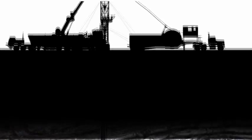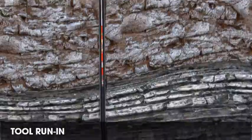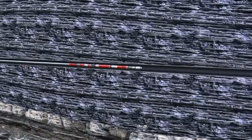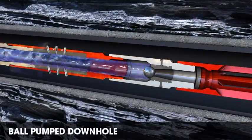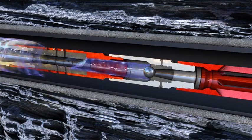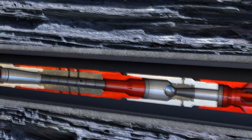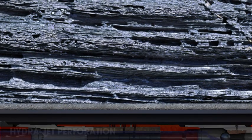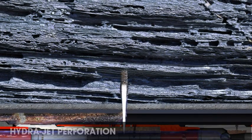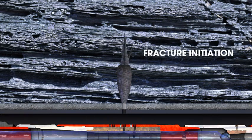The CobraMax DM process begins with running the BHA to the first fracturing target near the toe of the lateral. To accomplish hydrojet perforating, a ball is pumped through the coiled tubing and seats on the high-flow ball sub. This redirects fluid through the hydrojet TS jetting tool to enable perforating through the casing, cement, and into the formation, forming a cavity in the formation.